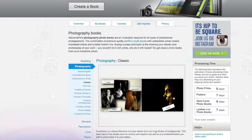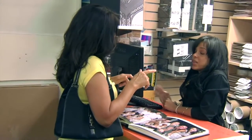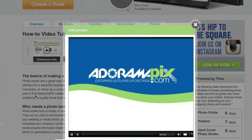Do you want great looking prints at low cost? Be sure to visit our easy to use online printing service, AdoramaPix. AdoramaPix has professionals who treat your images with the utmost care. For a quick turnaround on photos, cards, or albums, use AdoramaPix.com.